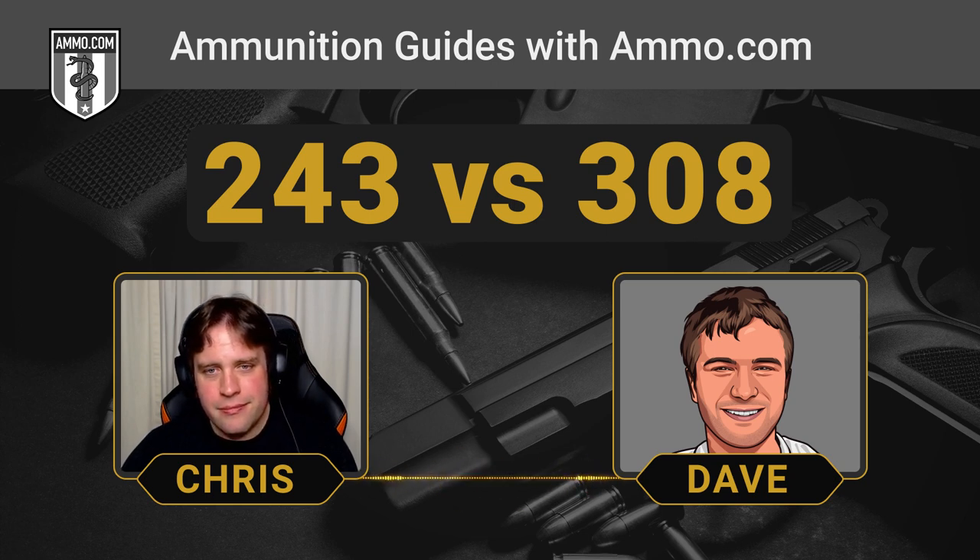A lot of folks do like using the .22-250 for deer hunting even though it was conceived as a varminter. The .243 feels like just a comfortable bump up from the .22-250 if you were going for as light a rifle as you could. And that reduced recoil really helps — if you want a lightweight, maneuverable rifle you can carry through thick brush and not get weighed down on a long stalk, maybe mule deer hunting over a distance, the .243 offers a lot of benefits over the .308.